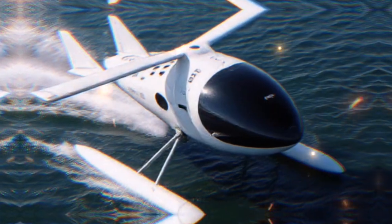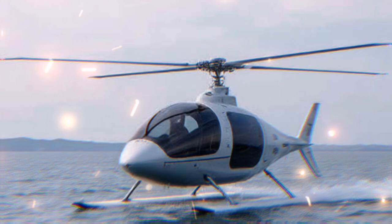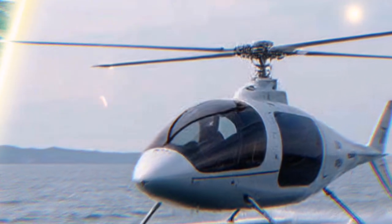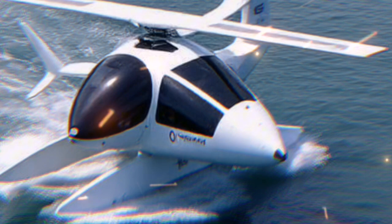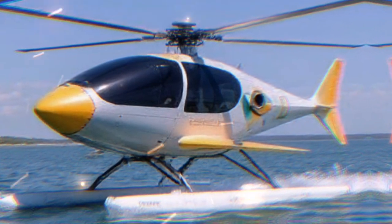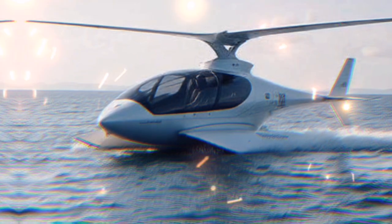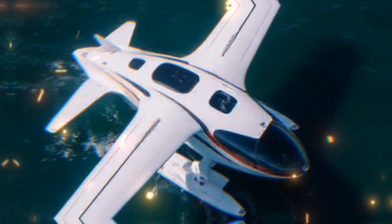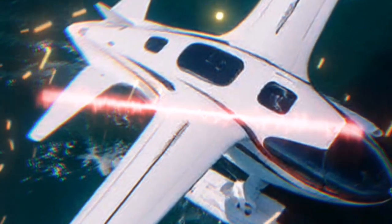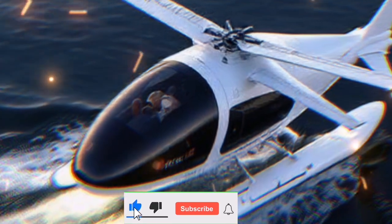The design of the Airfish 8 is truly a work of art. Its streamlined shape reduces drag, making it more efficient during flight. The cockpit is equipped with state-of-the-art navigation systems, ensuring that pilots have all the information they need at their fingertips. Inside, the Airfish 8 can accommodate up to four passengers comfortably. The interior is designed with luxury in mind, featuring plush seating and large windows that offer breathtaking views of both land and sea.